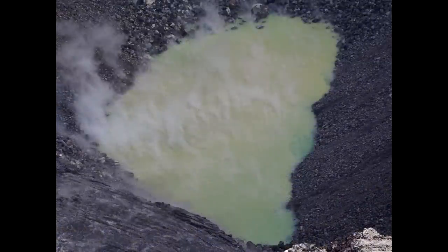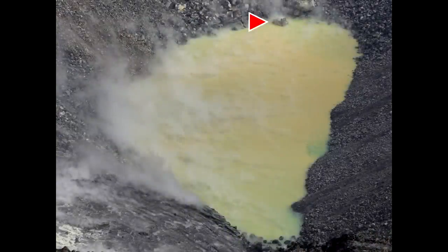On October 10th USGS published this photograph showing that the lake continues to grow in size and in depth. If you pay attention to this rock right here, in the next image released on October 19th you can see that there has been a significant change in the depth of the water and the size of the lake since the 10th — only nine days later.